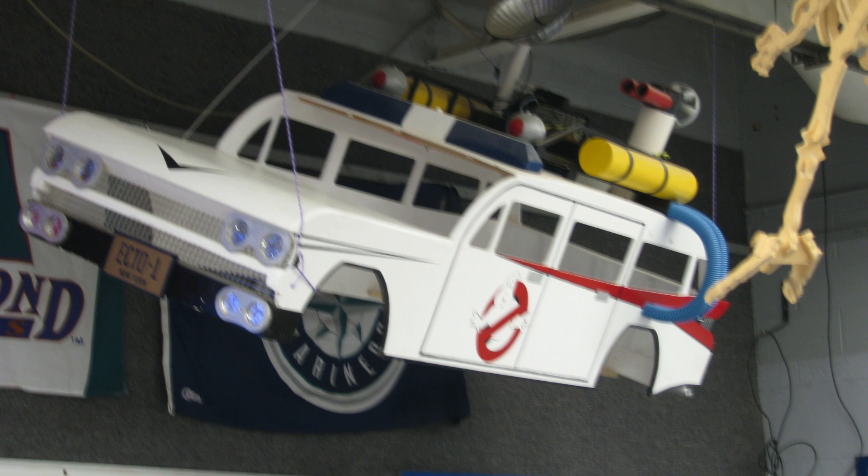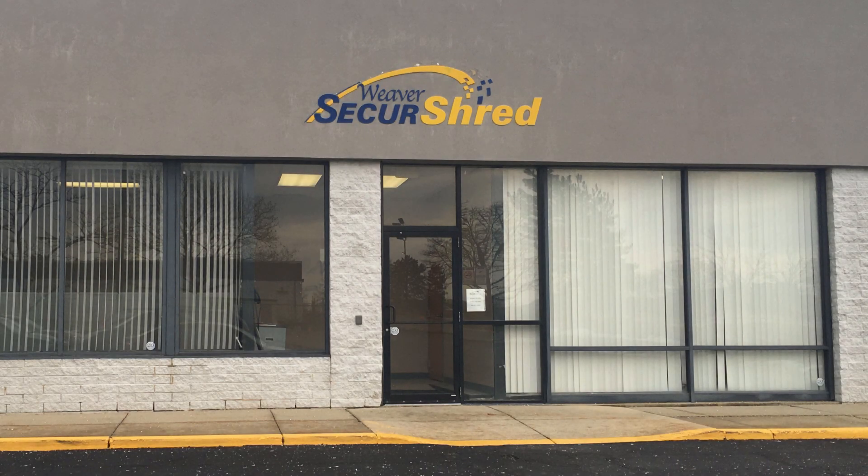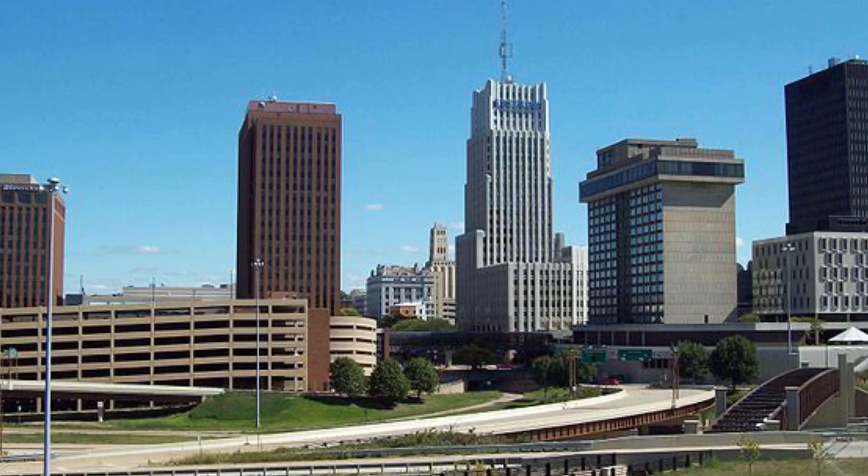The CHS Engineering team works on an assortment of projects, from making and competing in the app-print and soapbox derby to building a 3D printer. For the 2017 Source America Design Challenge, we are working with Weaver Secure Shred, a non-for-profit organization located in Akron, Ohio, about 15 minutes from our school.